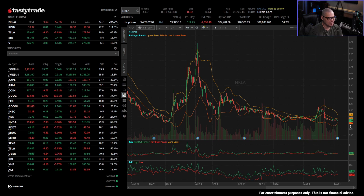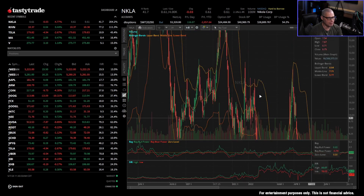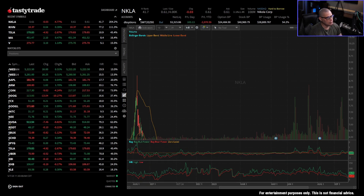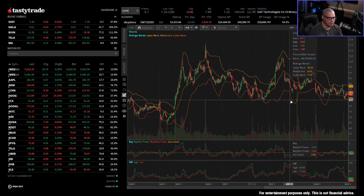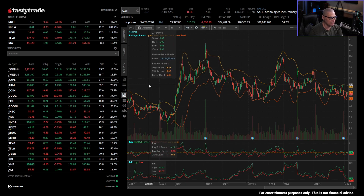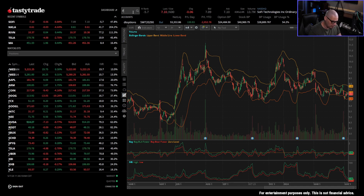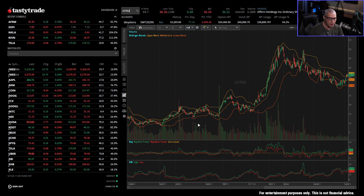Nikola is another one — it's trading for $0.61, and this thing used to trade for dozens, if not hundreds of dollars at one point. A lot of new financial stocks — personal lending, decentralized finance — are also very depressed. I see a lot of people that got trapped into trading SoFi. SoFi is currently all the way down at $7 a share. I would never want to be wheeling a stock like SoFi — it's a complete garbage company, more likely to go bankrupt than to trade for $20 in the next year.